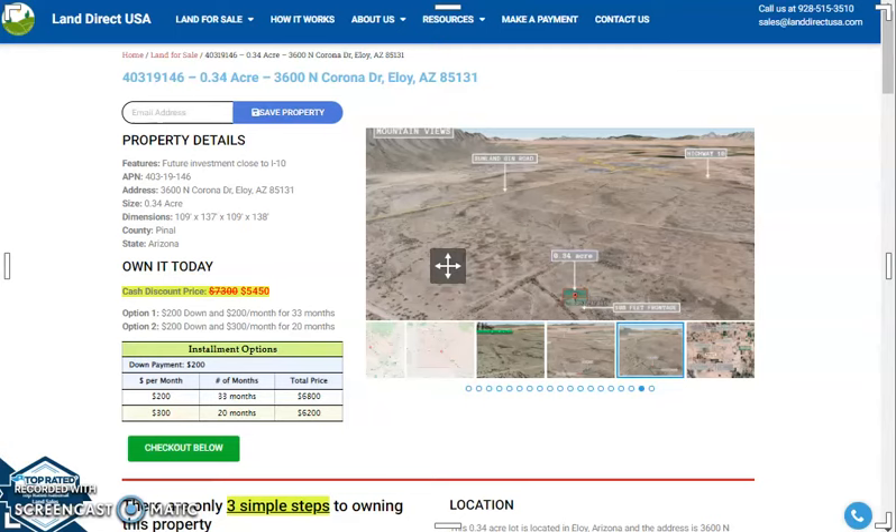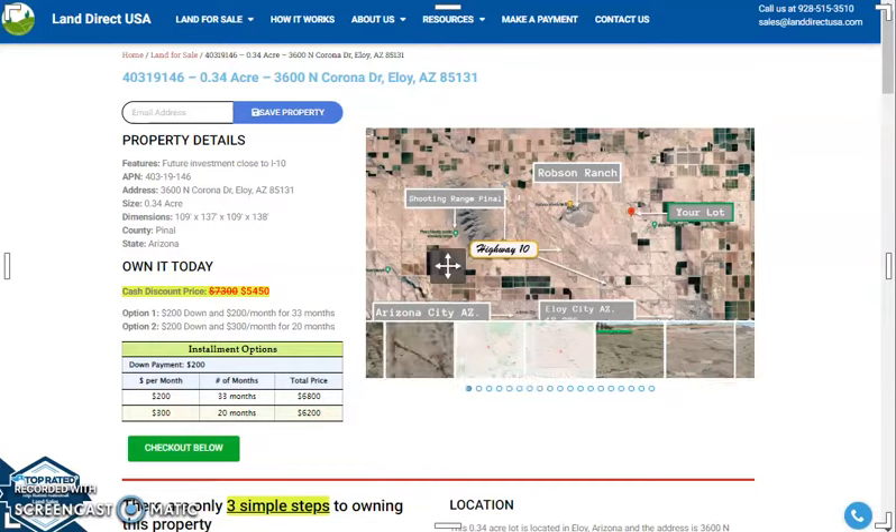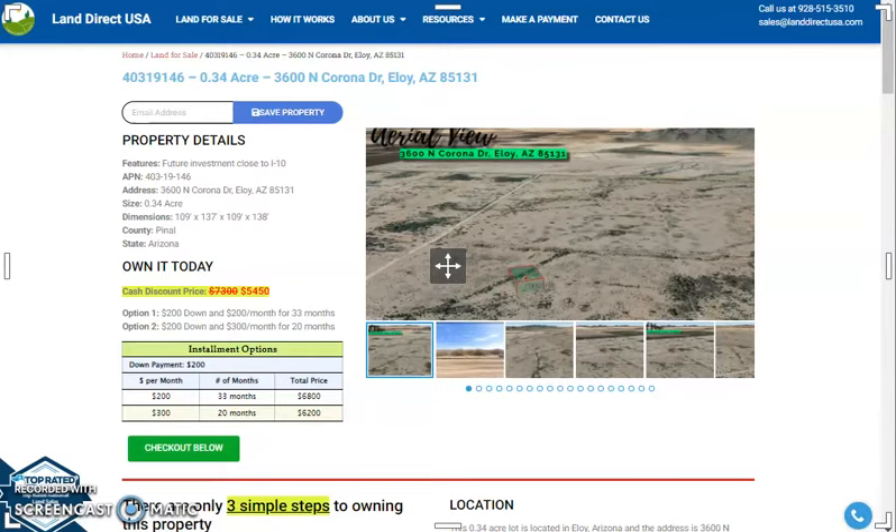Hi, this is Pharrell from LandDirectQSA, and today I am presenting a 0.34 acre land which is at North Corona Drive, Eloy, Arizona.